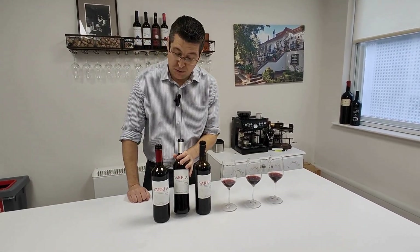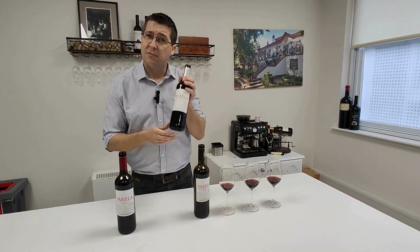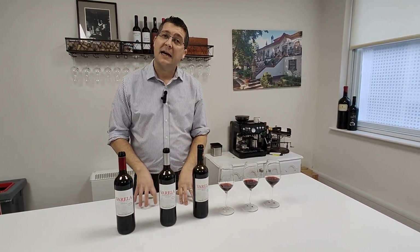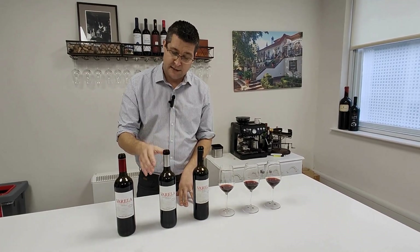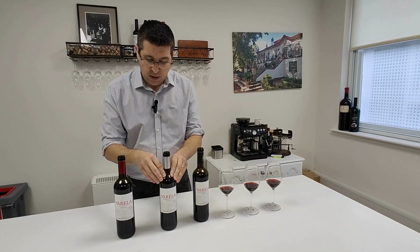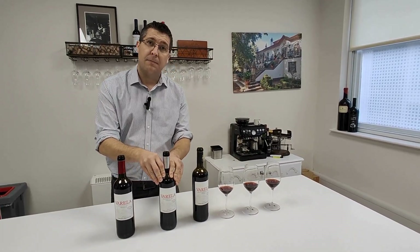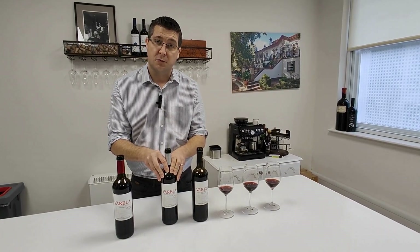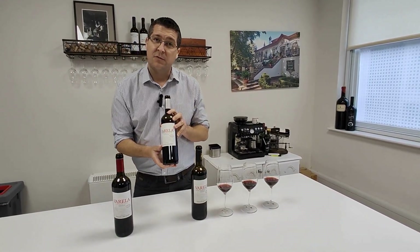So wine number two, stepping up from the Crianza to the Reserva. What makes it a Reserva instead of a Crianza? Well, it's an extra year of ageing. The Crianza has had two years, so the Reserva has had three years. At least one of those needs to be in oak. For this wine we've had 18 months in oak and a further 18 months in bottle. In addition to the regulations there's an extra three years in bottle. This is a 2018 Reserva.